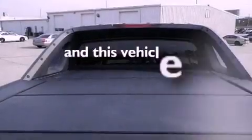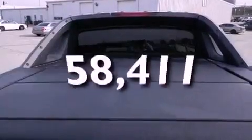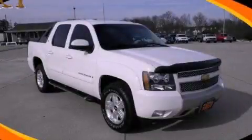This vehicle has fewer than 59,000 miles on the odometer. Contact us today to arrange your test drive.